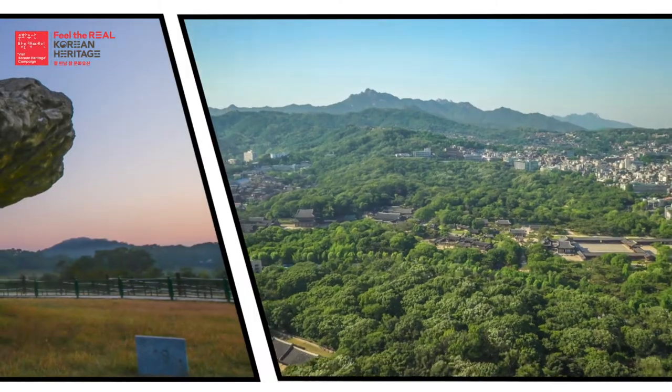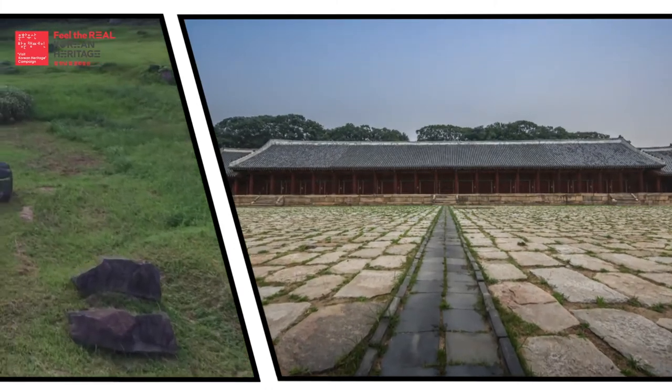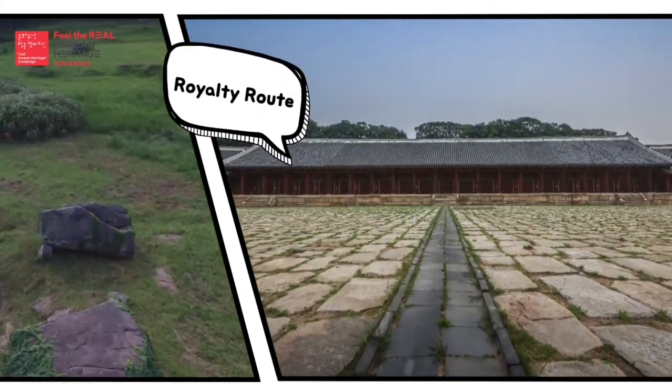Through this historical trip route across the Seoul metropolitan area, you may explore the authority and culture of the Joseon Dynasty.